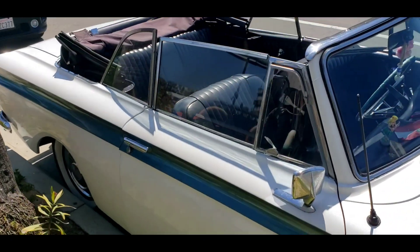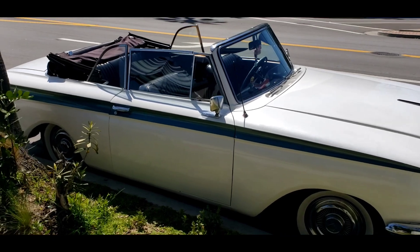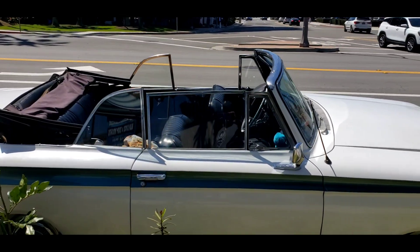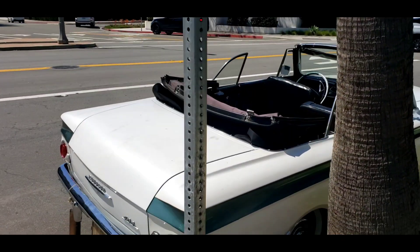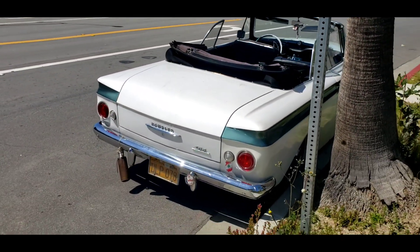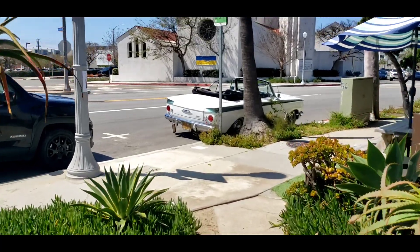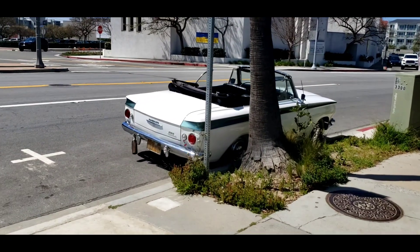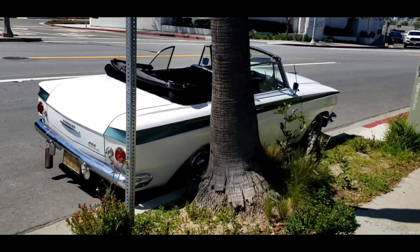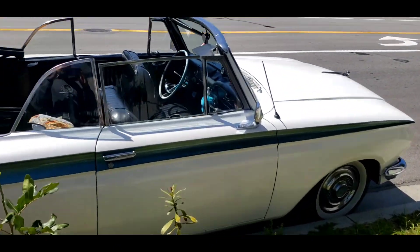What a day for a convertible ride in a Rambler. Pretty darn cool. That's pretty neat. I like that a lot. I have to say I've never seen another convertible '62 Rambler 400 before — first time. I don't think they're that uncommon, but it's pretty uncommon for me to see one.